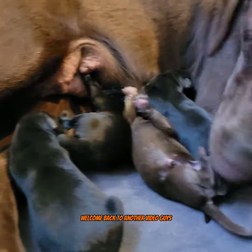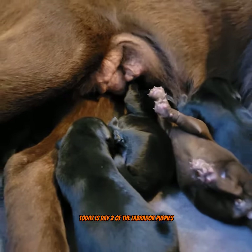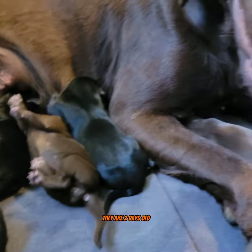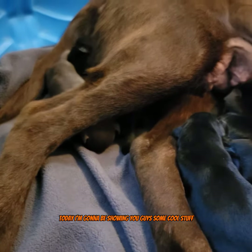Welcome back to another video guys. Today is day two of the Labrador puppies. They are two days old and this is their mama, Sadie Bear. Today I'm going to be showing you guys some cool stuff.